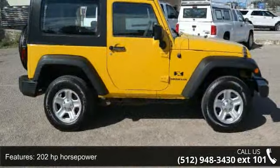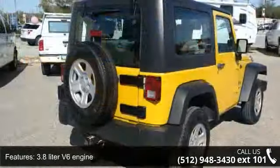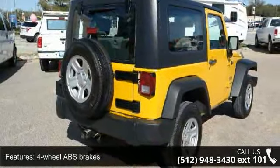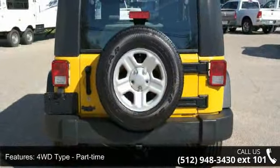Some of the top features included with this vehicle are 2 doors, 202 horsepower, 3.8 liter V6 engine, 4-wheel ABS brakes, 4WD type part-time, and automatic transmission.